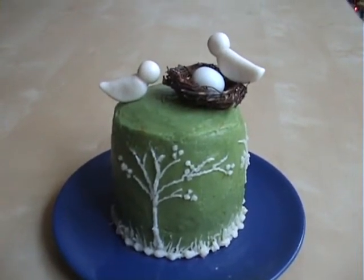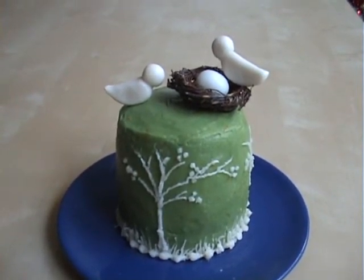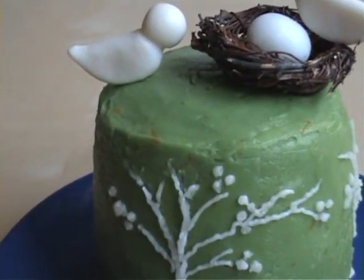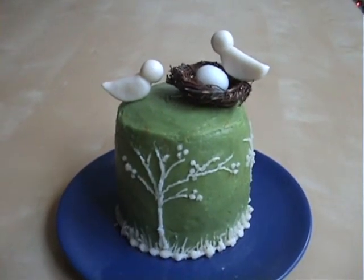There's nothing much to speak about this cake — it's just a strawberry cake with vanilla buttercream icing. I added some orange zest into the icing, which is why you might see some specks of orange here and there.